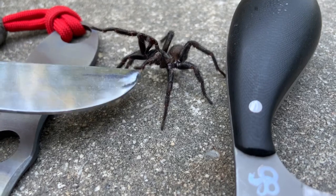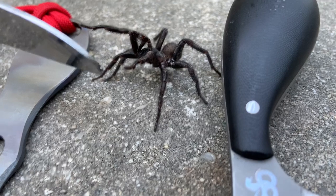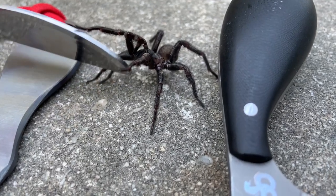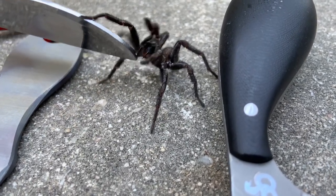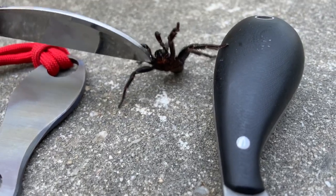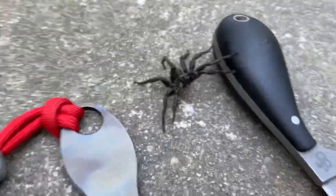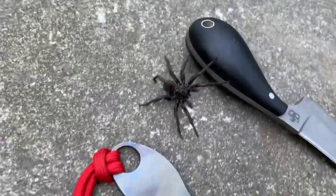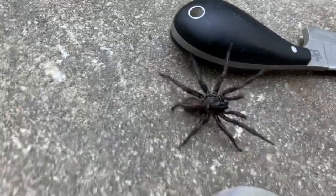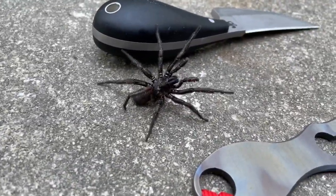Those fangs kind of tuck in. I'm trying to also get it to flip over, which is interesting because it seems to me that it can also play dead, and I've never seen a spider do that before.